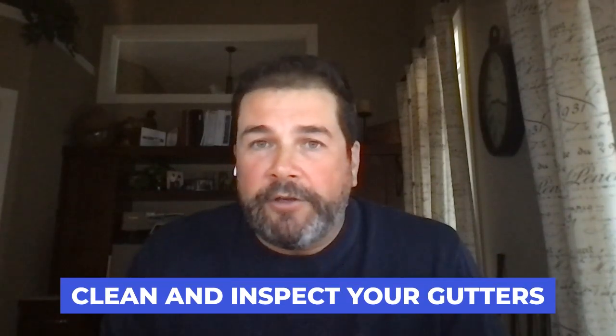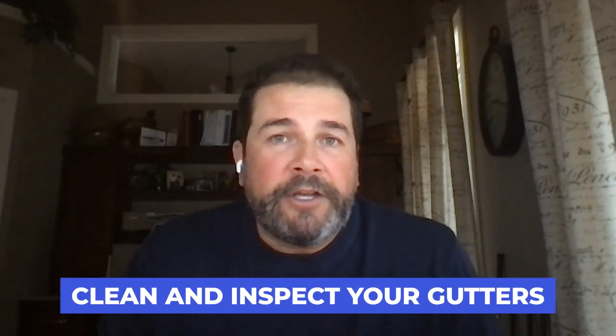Exterior-wise, you should inspect and clean your gutters. In the fall, when all the leaves fall on your roof and get into the gutters, that can cause a problem.